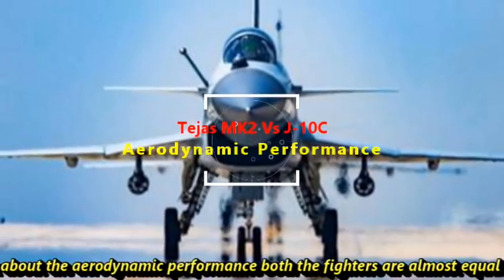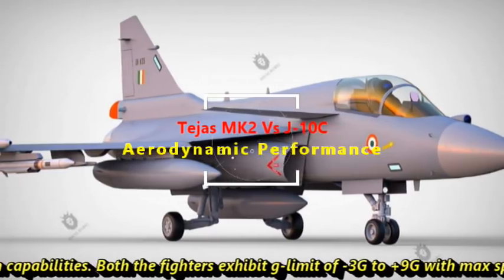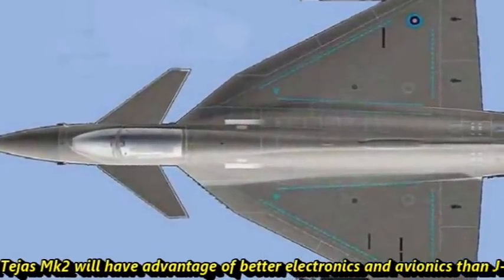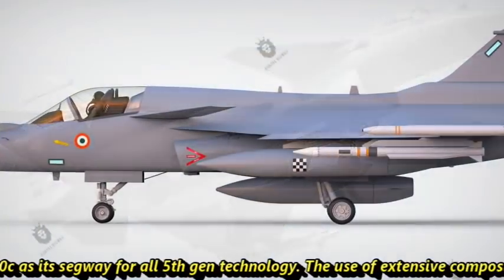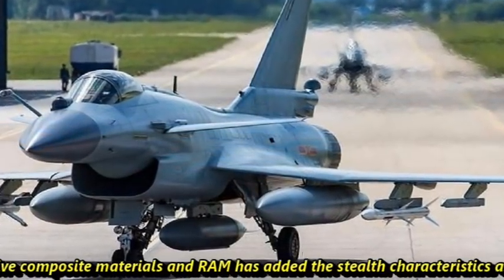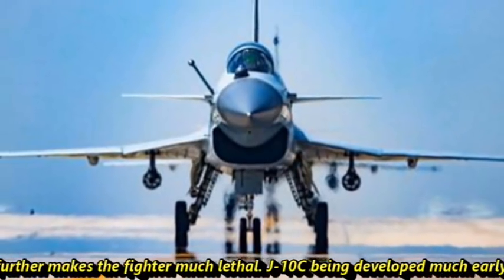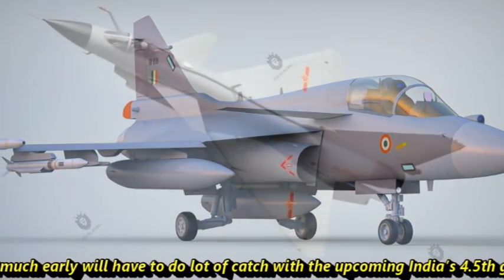When we talk about aerodynamic performance, both fighters are almost equal in capabilities. Both exhibit a G-limit of minus 3G to plus 9G, with a max speed of Mach 1.8. Overall, Tejas Mk2 will have the advantage of better electronics and avionics than J-10C, serving as a gateway for all 5th-generation technology. The extensive use of composite material and RAM has added stealth characteristics as well. The versatile weapon package further makes the fighter much more lethal. J-10C, being developed much earlier, will have a lot of catching up to do with India's upcoming 4.5th generation fighter.